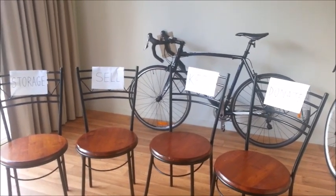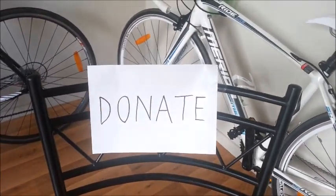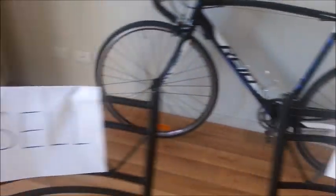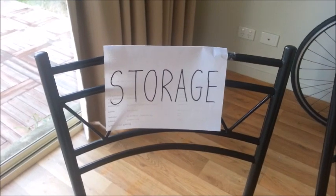We're going to try and keep this as simple as possible and divide our things into four categories. The first is the stuff that we're going to donate and give away. The second is things that we're going to keep and actually take with us. The third is things that we're selling — won't be much there unfortunately. And the fourth is for storage.